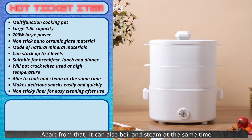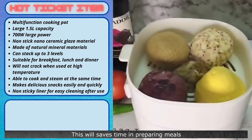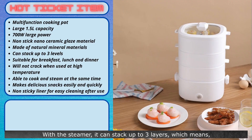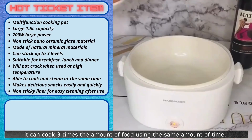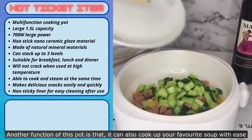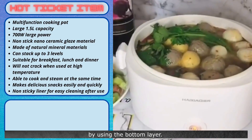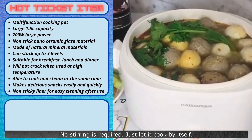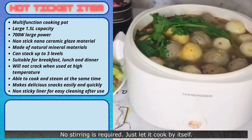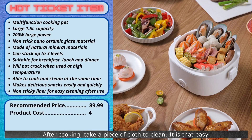Apart from that, it can also boil and steam at the same time by stacking the specially designed steamer on top. This saves time in preparing meals. With the steamer, it can stack up to three layers, which means it can cook three times the amount of food using the same amount of time. Another function of this pot is that it can also cook up your favorite soup with ease using the bottom layer. No stirring is required — just let it cook by itself. After cooking, take a piece of cloth to clean. It is that easy.